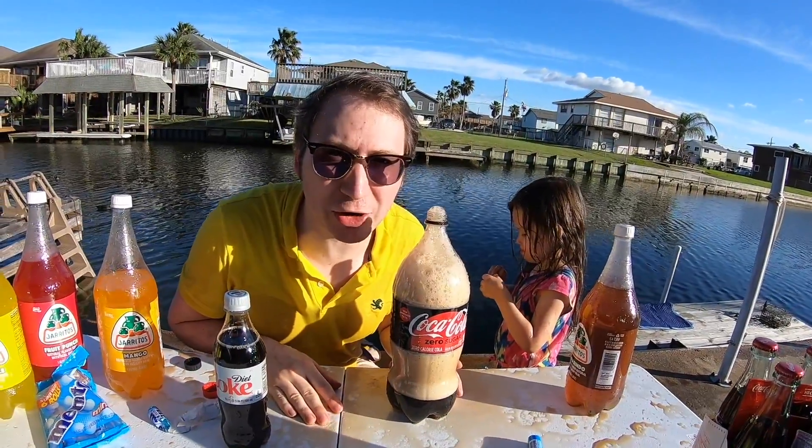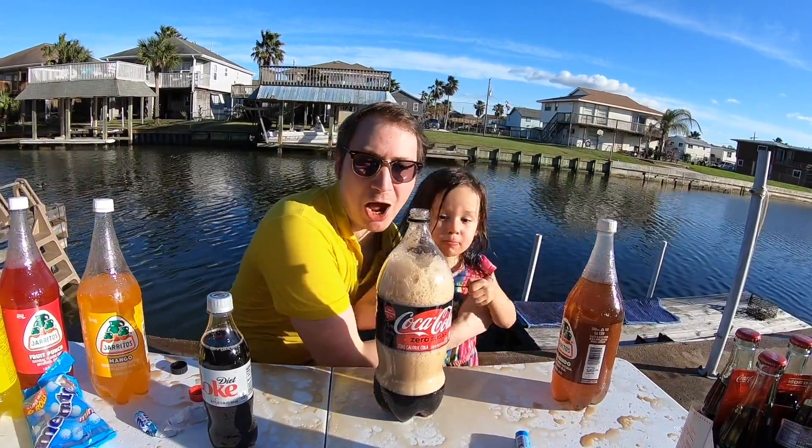So that was the Coke challenge! If you want to see more videos like this, make sure you like and subscribe. Soteria's Playtime Reviews, here we go!